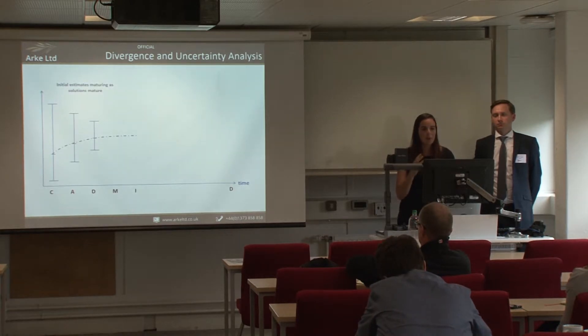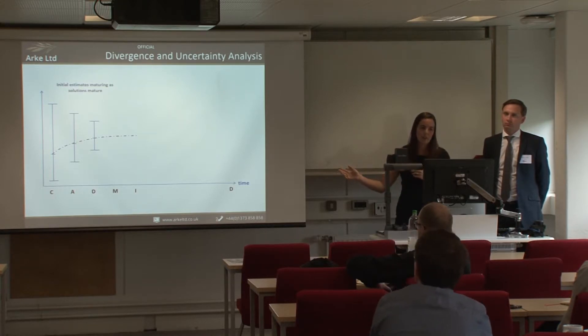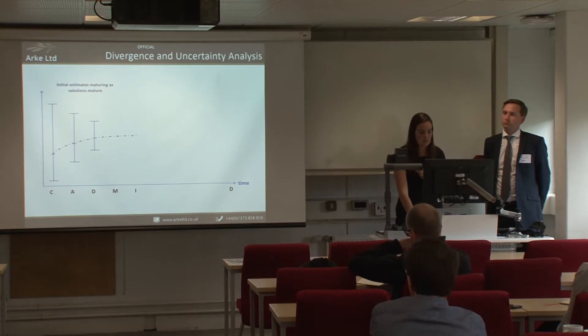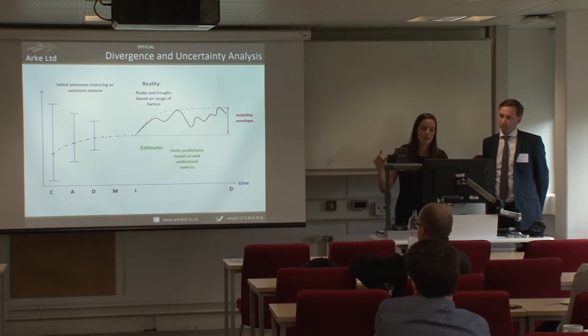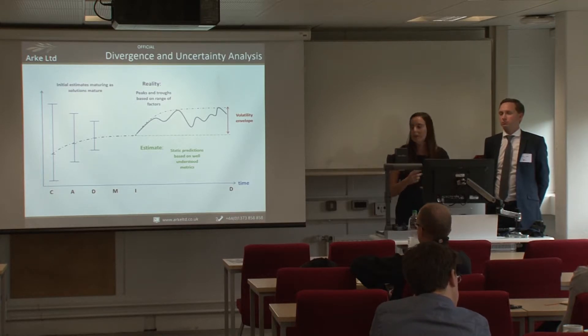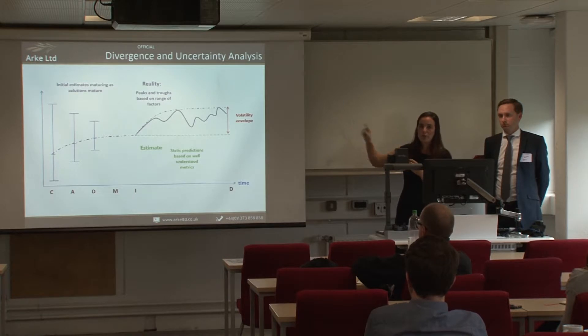If we take any one strand and look at the standard defence acquisition cycle — from concept through to assessment, demonstration, in-service, and disposal — at the concept stage there can be massive uncertainty bounds, meaning a lot of risk in the programme. As it moves through assessment and demonstration, these bounds narrow. By in-service, there are peaks and troughs in whatever you're measuring, falling within a volatility window. What would be ideal is if the initial massive uncertainty bound could be narrowed — enabling better decisions from the outset and understanding what drives those peaks and troughs so they can be mitigated early.